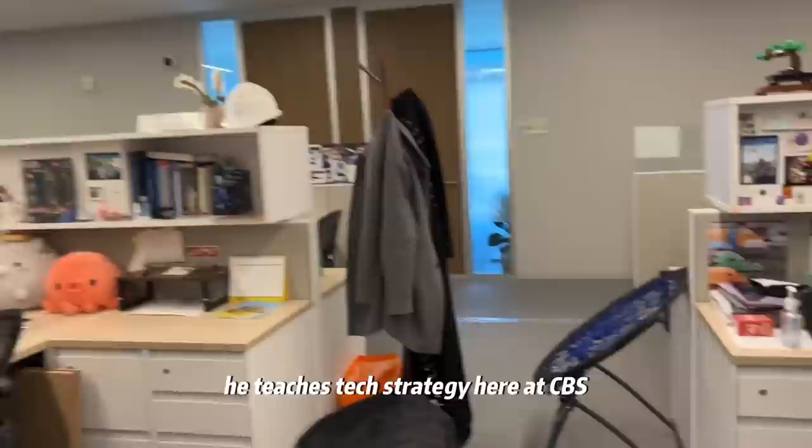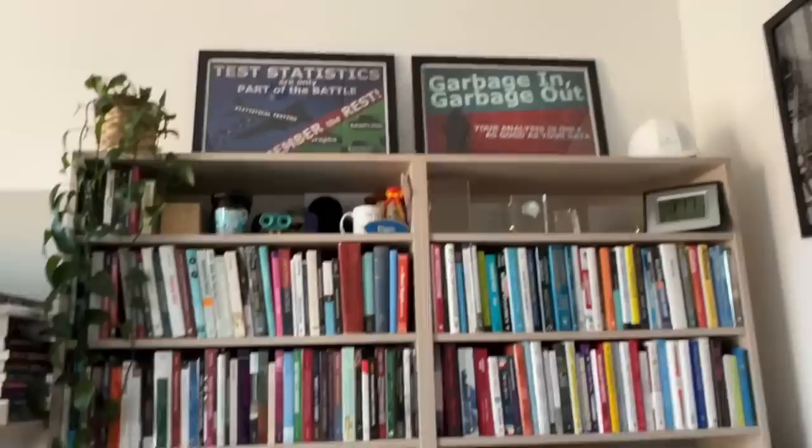I have a meeting with Professor Dan Wong today. He teaches tech strategy here at CBS, so I'm just waiting for him to finish up his last meeting.